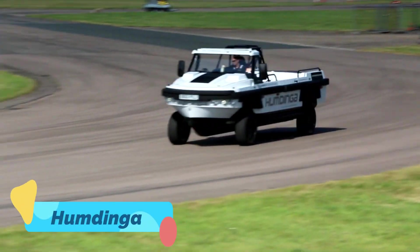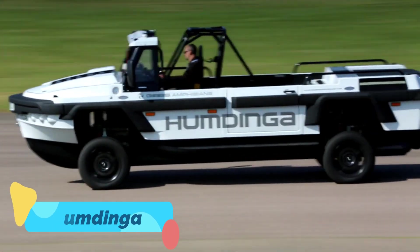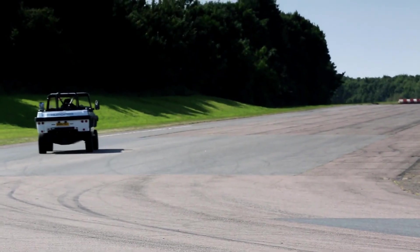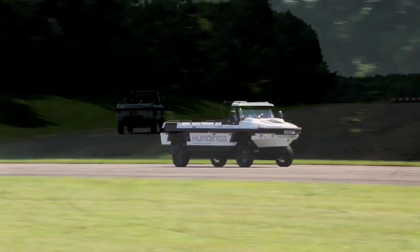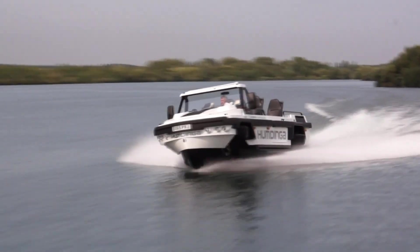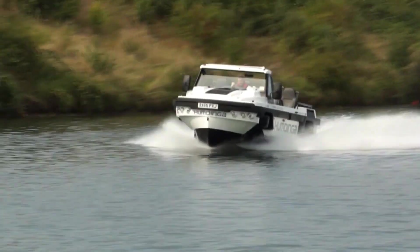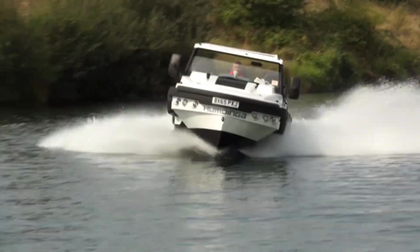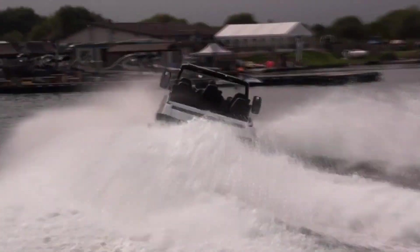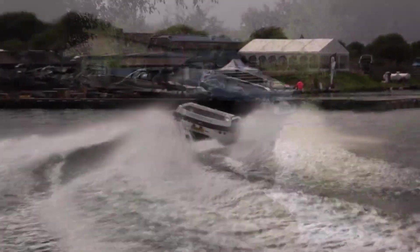The Humdinga is a rugged, high-speed amphibious vehicle designed to handle both land and water with ease. Developed by Gibbs Amphibians, this powerful machine can reach speeds of up to 80 miles per hour on land and 30 miles per hour on water, making it one of the most versatile adventure vehicles available. Its ability to seamlessly transition between terrains makes it ideal for rescue missions, off-road expeditions, and remote travel.